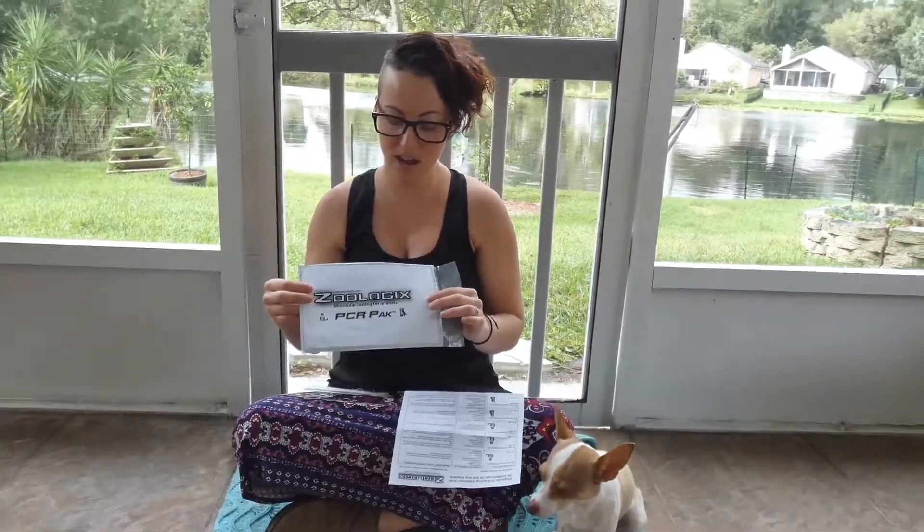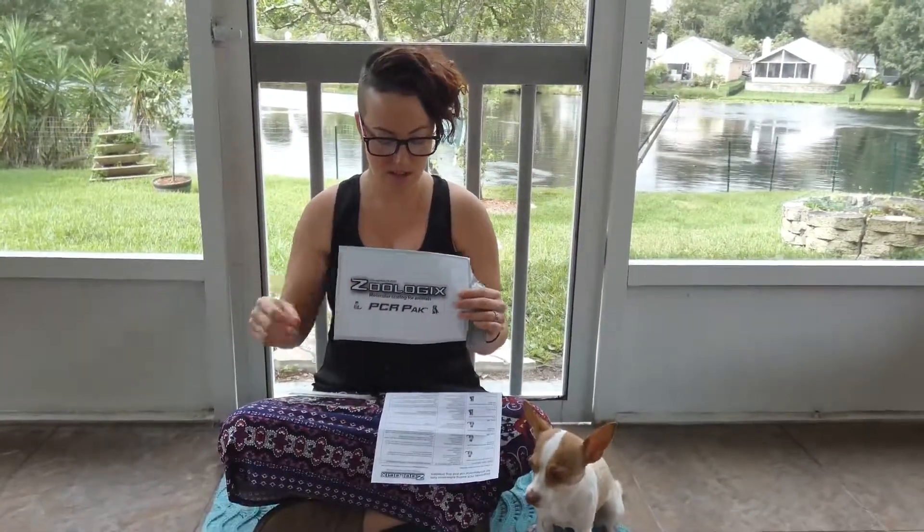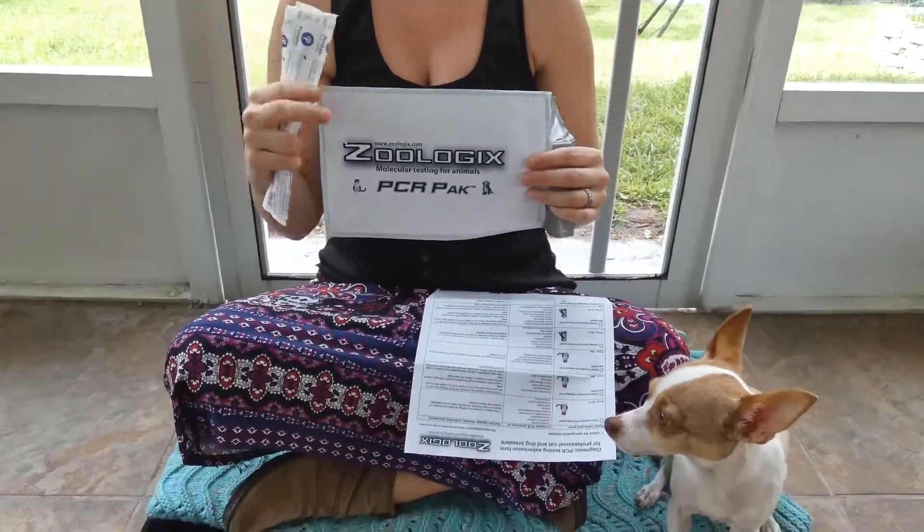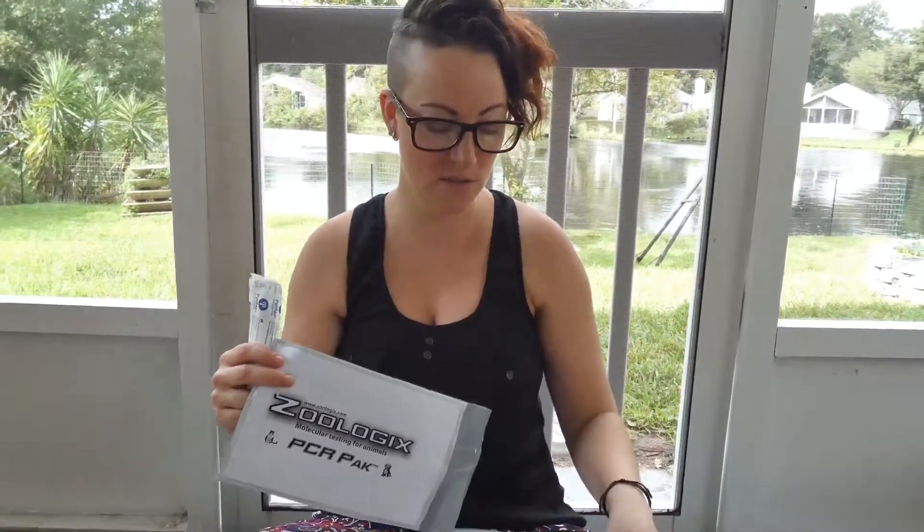This company actually allows you to do PCR testing right from your home. You just go on their website Zoologix.com, order their testing kit, and it comes with a couple of simple cotton swabs that are in these packets. All you'll need to do is swab your pet for whatever you're going to test for.